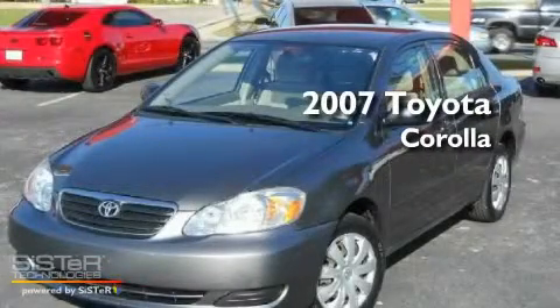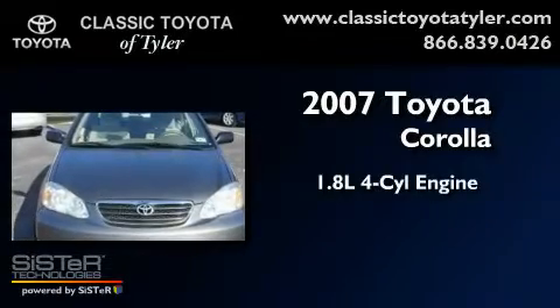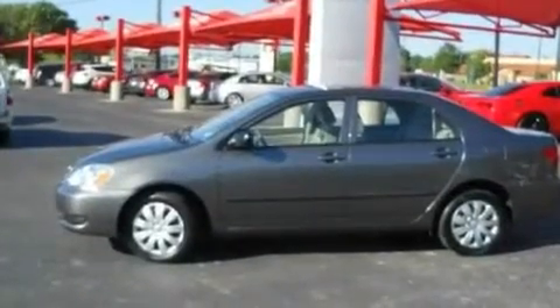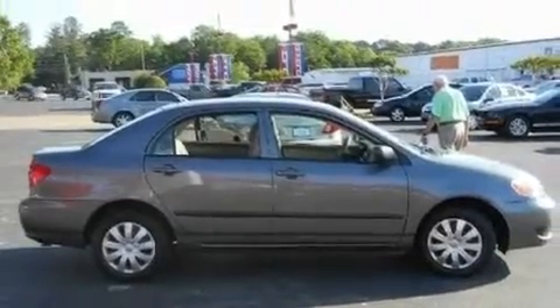This is a 2007 Toyota Corolla. It features a 1.8-liter four-cylinder engine and a four-speed automatic transmission. Its top features include a rear window defroster, a CD player, rear seat child-proof door locks, and an anti-theft protection system.